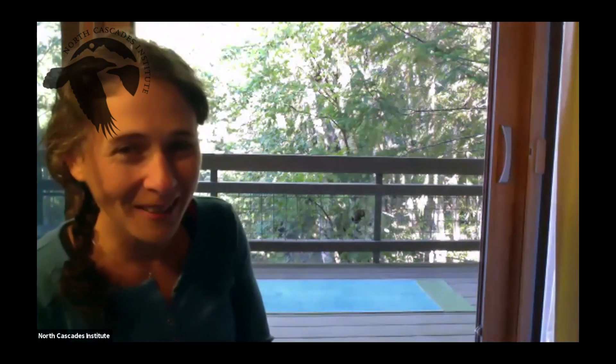Welcome to North Cascades Institute. I'm Molly Harrigan, the Education Manager here. And since we're not able to have you come up, I decided to teach from campus today.